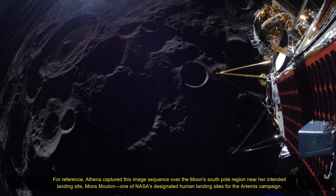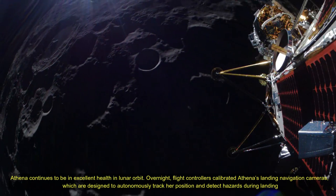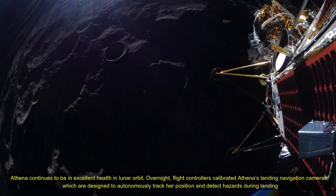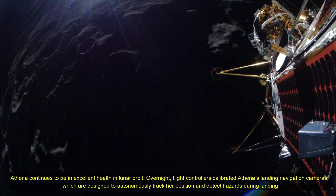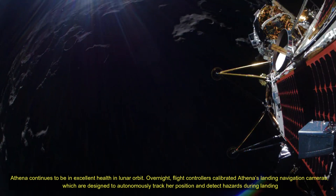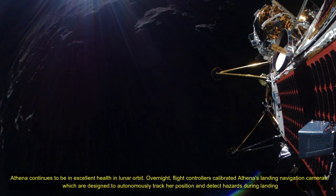The mission also introduced new mobility capabilities with Intuitive Machines' Micronova Hopper, named GRACE, which can travel up to 2 km from the lander, capture detailed surface imagery, and explore craters. Additionally, a rover equipped with Nokia's lunar surface communication system will test high-speed, long-range communication solutions tailored for future space missions.